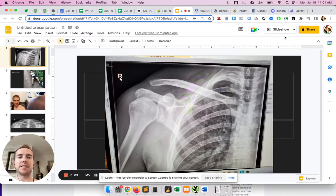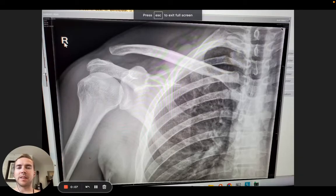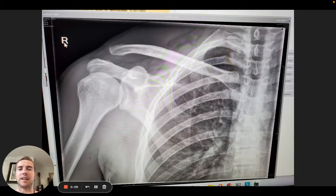Hey everybody, I'm going to try to make this as quick as possible because there's just so much information out there. I'm counting Wednesday, Thursday, Friday, Saturday, Sunday — so I am on my sixth day since this injury happened. I injured my shoulder mountain biking on Wednesday, and this is what it looks like. This is my right shoulder.